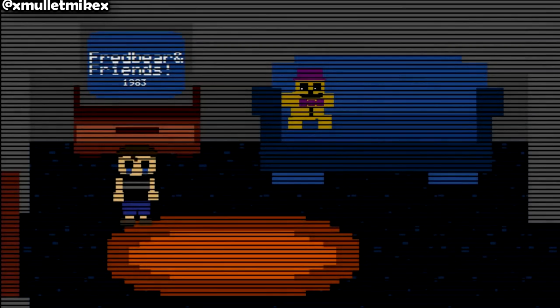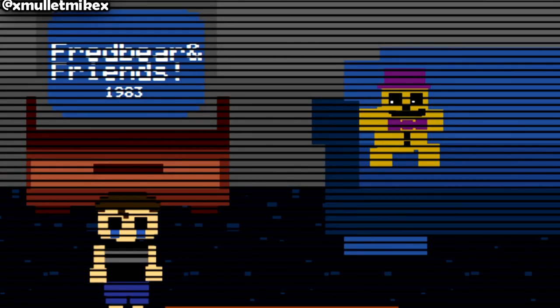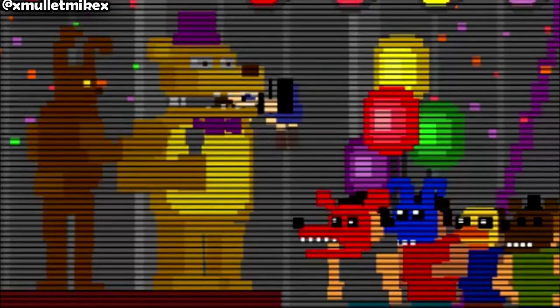Probably the most debated of all the easter eggs and theories would be that of the TV ad. Between nights three and four, the young boy must walk home from Fredbear's. Upon arrival, if you go to the TV, a commercial will begin to play showing Fredbear and Friends, copyright 1983. So it's possible what we thought was the bite of 87 might not be after all. The timeline confuses me in this game — this is supposed to be around the time of the first restaurant, Fredbear's Family Diner. I was under the impression that the only two animatronics there were Fredbear and Golden Bonnie, which makes sense because in the game we only see the two in the actual diner.